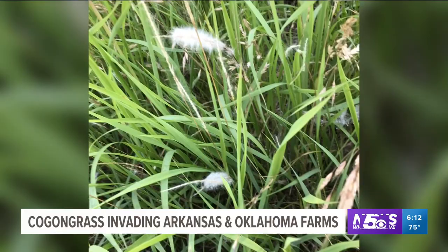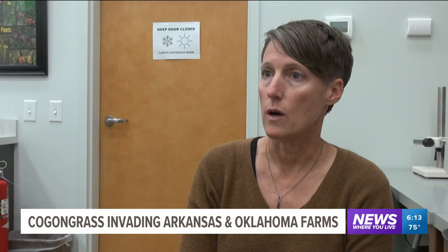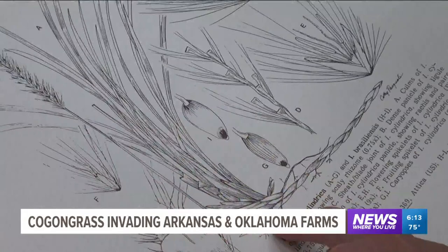The kogan grass key identifier is its fluffy white flower on top of its stem. The leaves can grow to be five feet tall. It can grow anywhere — sun or shade — and spread rapidly. It is one of the most aggressive invaders that we know of. In fact, it's been named one of the top ten invasive species in the world.